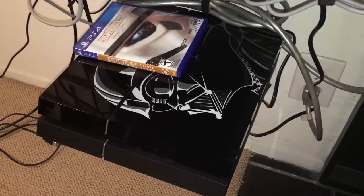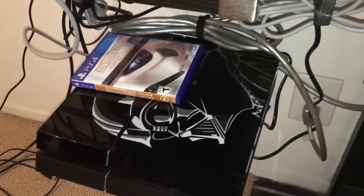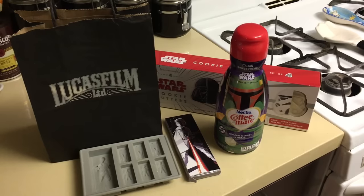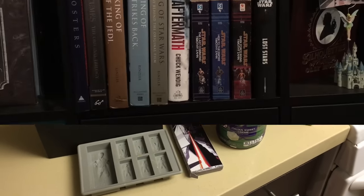We've got the brand new PlayStation 4 limited edition Darth Vader with Battlefront. Moving from the shelves to our bar section — most of it's not Star Wars, but if you look at these Tom Whalen matchbooks, you will notice that one of them is from the Cantina. And what would the kitchen be without a little Star Wars? Maybe some ice cube trays, cookie cutters, coffee mate.